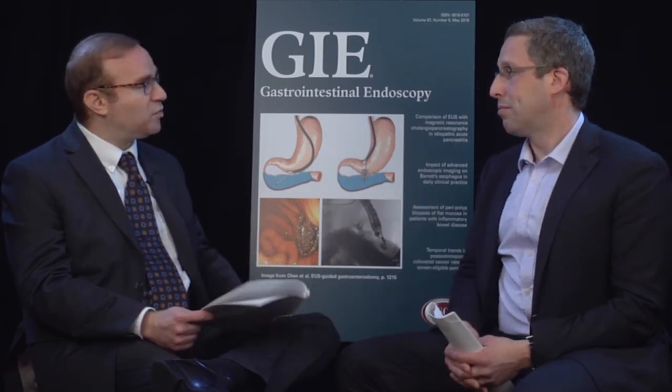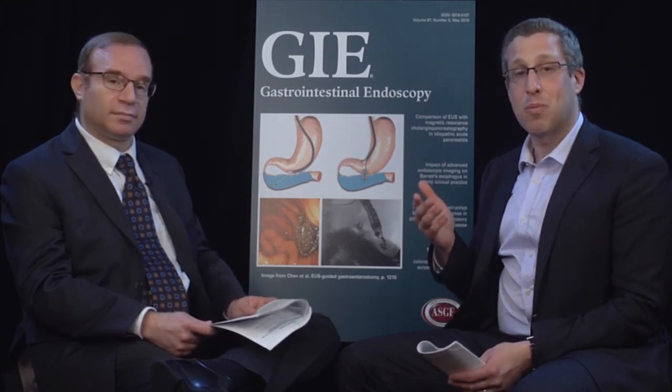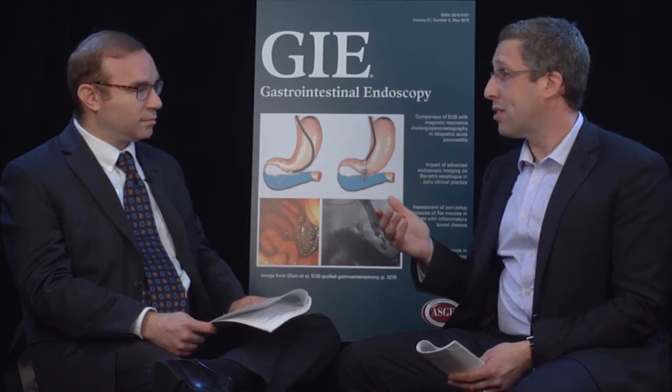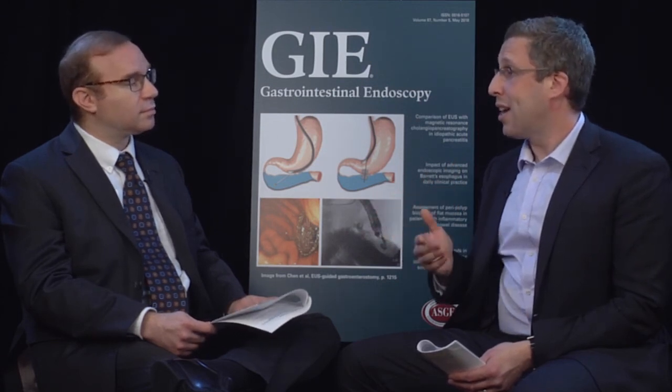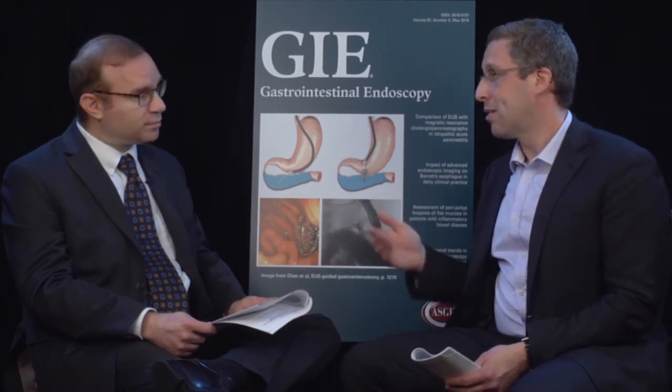Any last thoughts for the audience? This is really just the beginning in terms of what we're doing to improve colonoscopy. Not only will the technology improve — we're moving towards something like artificial intelligence, which is a very big thing this year — but our metrics for colonoscopy may change too. We're moving away from just adenoma detection rate and may look at adenomas per patient. Excellent. Thank you, Dr. Gross.